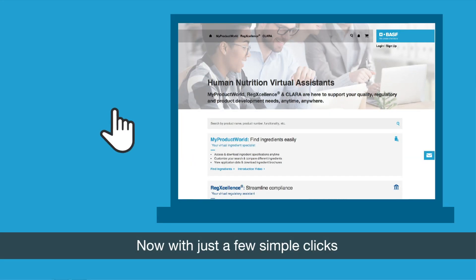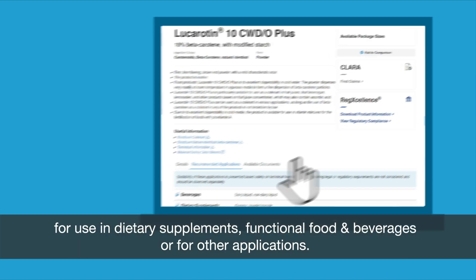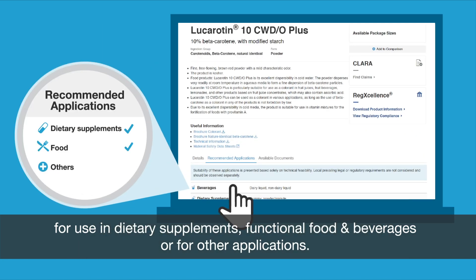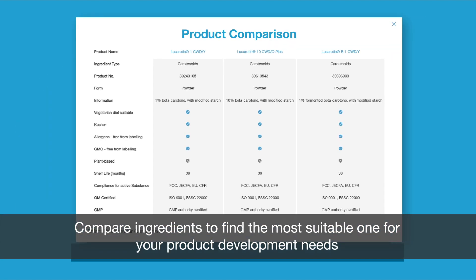Now, with just a few simple clicks, find the right ingredients for all your products and applications. Whether you are in the dietary supplements, functional food and beverage, or infant nutrition business. Plus, compare different ingredients so you identify the most suitable ones for all your product development needs.